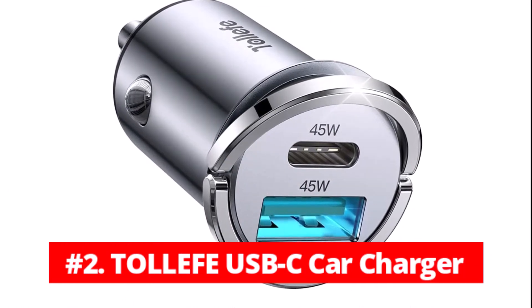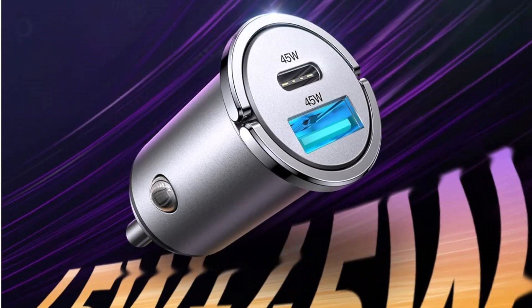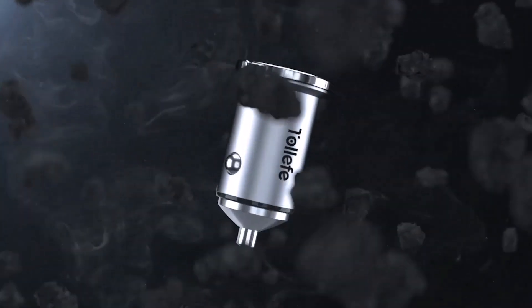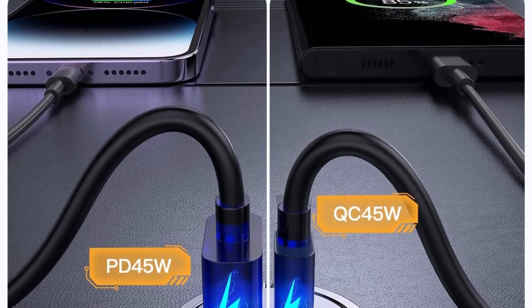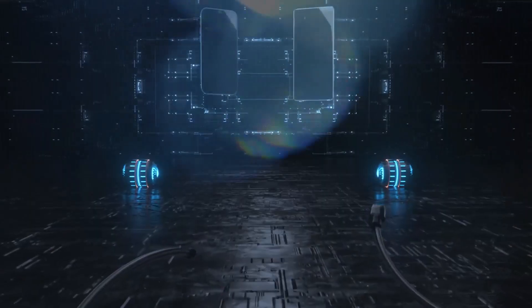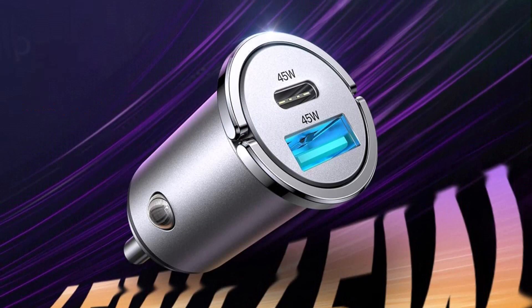At number 2 is the Tolef USB-C Car Charger. All of your in-car charging requirements will be met by this charger. By the time you and your passenger arrive at work or your dinner date, your phones will both be completely charged thanks to this dual-port charger, which can power up to two devices simultaneously. This updated 2022 charger is functional with all USB-C equipped phones and is compatible with the majority of protocols. Your device will also experience increased stability by 70% and efficiency by 60%, making charging faster and safer overall.